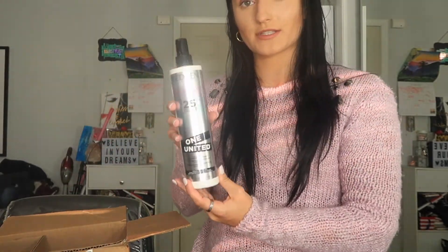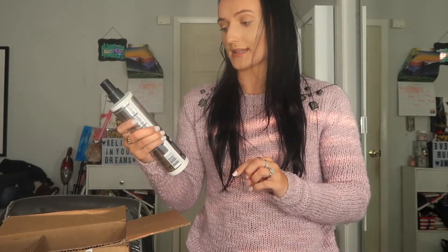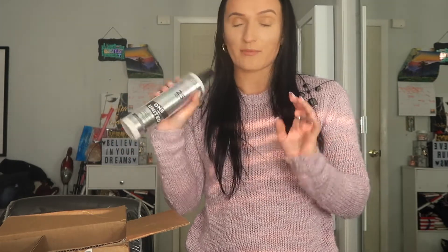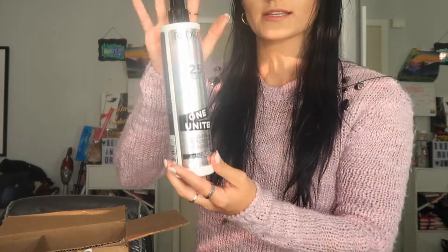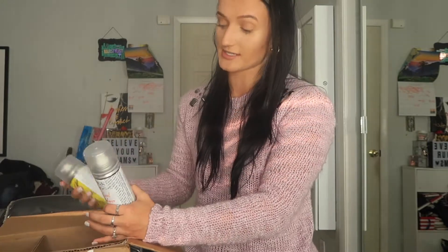I also wanted to try this because I've literally seen it everywhere, and when I used to work at Ulta a lot of stylists lived by it. This is the Redken 25 Benefits One United All-in-One — it's a multi-benefit treatment that does 25 things. They had a bonus size so I went ahead and picked that up.